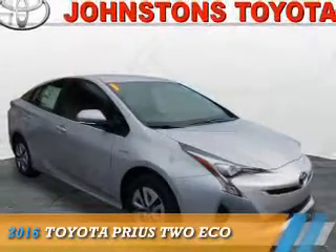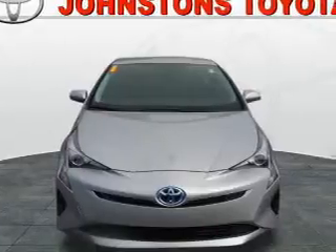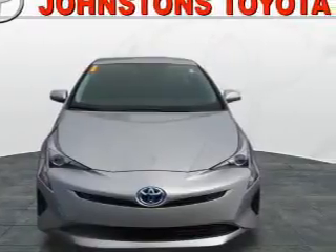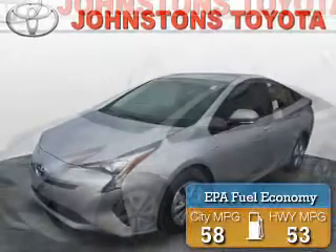Presenting the 2016 Toyota Prius. It's powered by front-wheel drive, a 1.8-liter four-cylinder engine, and an automatic transmission. Great fuel efficiency saves you money by requiring fewer trips to the gas station.